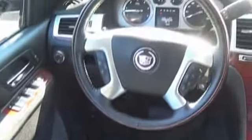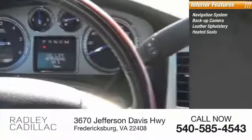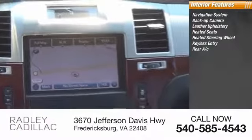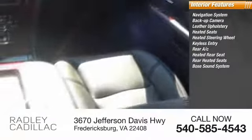Inside you'll find a navigation system, backup camera, leather upholstery, heated seats, heated steering wheel, keyless entry, rear AC, heated rear seats, and a Bose sound system.